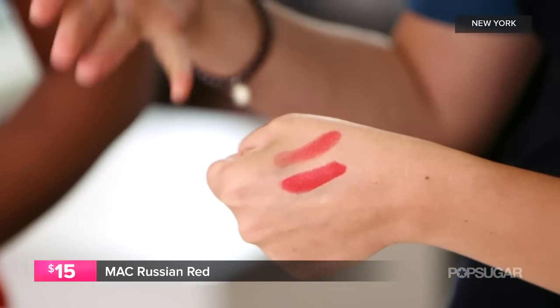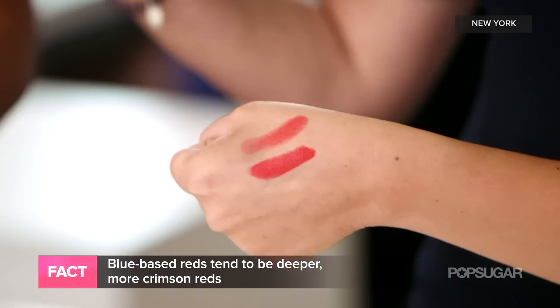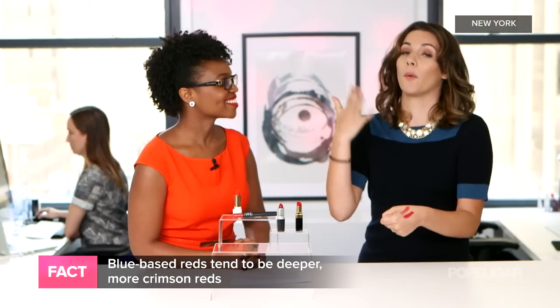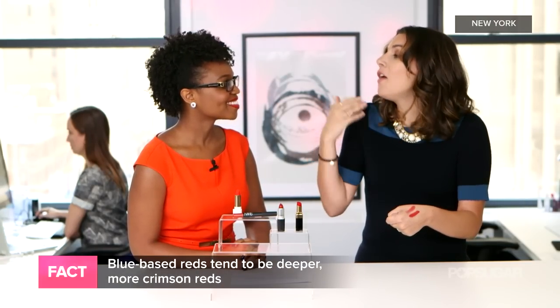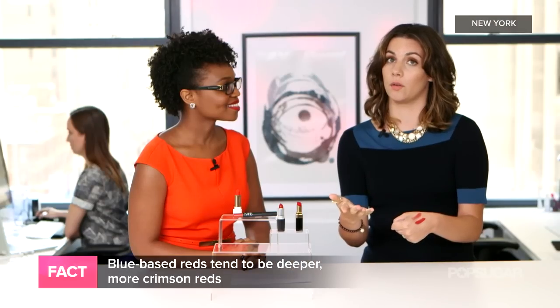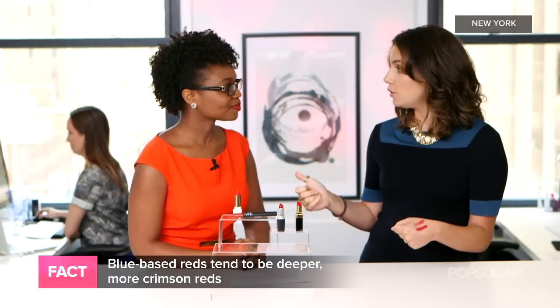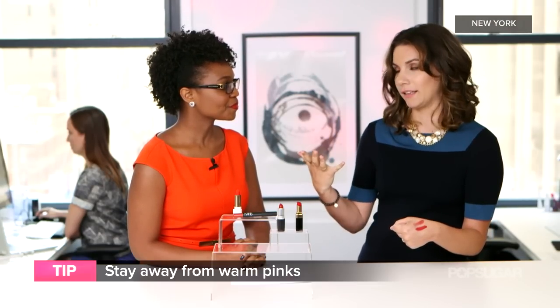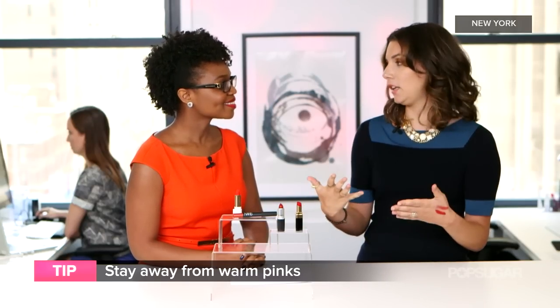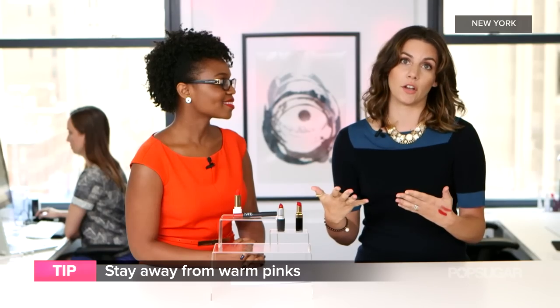Your blue-based reds tend to be your crimsons, your cranberries — anything that has those rich colors. Those are blue-based, they have a cooler undertone, and they'll look beautiful on cool skin tones. What you want to avoid if you have cool tones are those warm pinks. Avoid anything with a pinky undertone because they'll completely wash you out and conflict with your undertones.